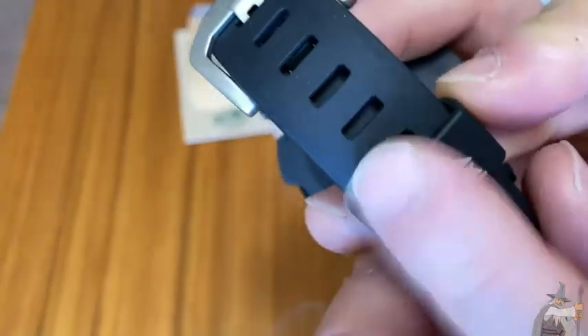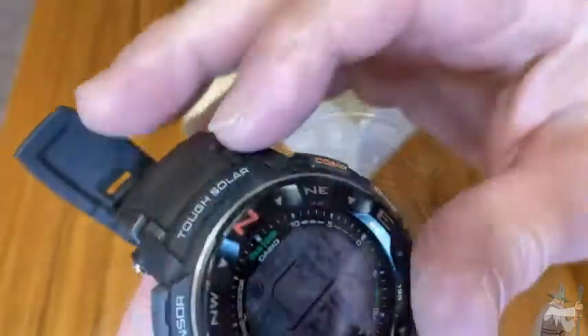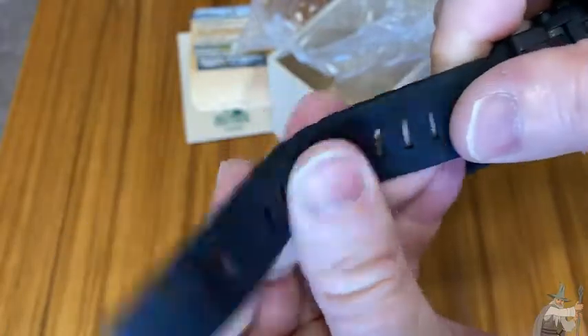Pro Trek. It's got a mountain on it, so I think it's intended for hiking, which is what I got this for. I wanted a nice hiking watch. I'm going to go ahead and try it on to see what it feels like. It feels very heavy duty. I like the band — very flexible, very sporty.